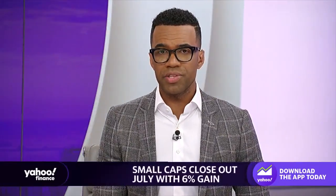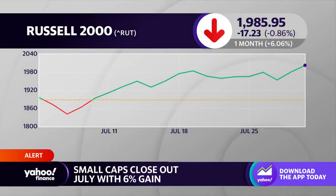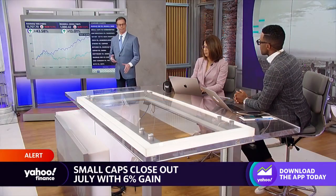The Dow took the spotlight in July with its 13-day winning streak, but another benchmark also saw some big gains. The Russell 2000 closed out the month up over 6%. Yahoo Finance's Jared Blikre joins us with more details here.